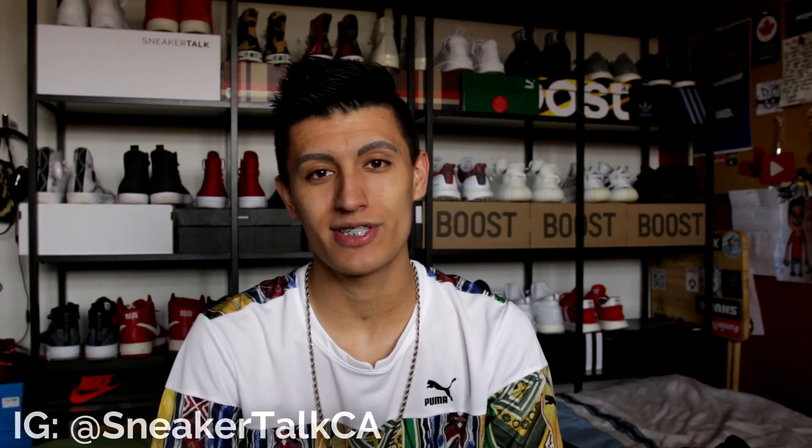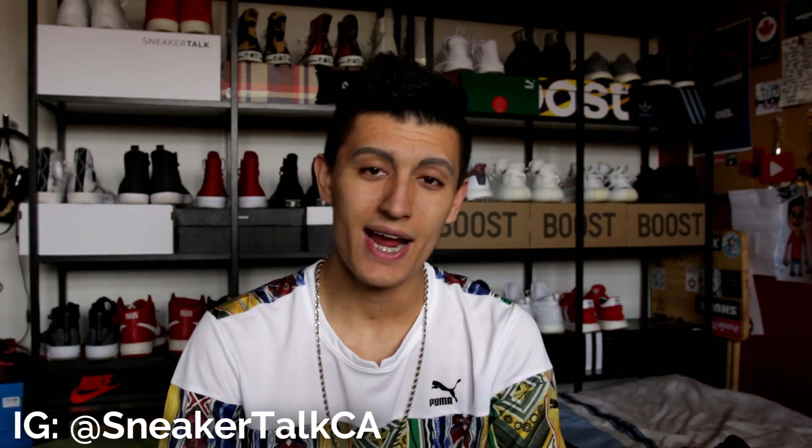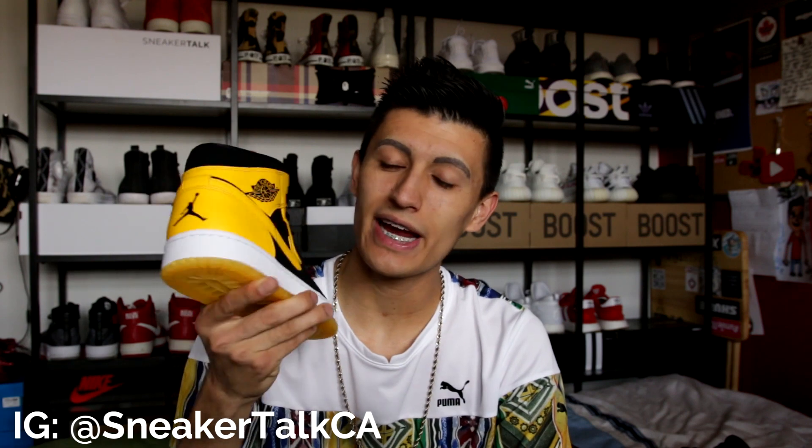What's up guys, Christian here back at you for Sneaker Talk with a brand new sneaker review. Today we are taking a look at the Air Jordan 1 New Love for 2017.